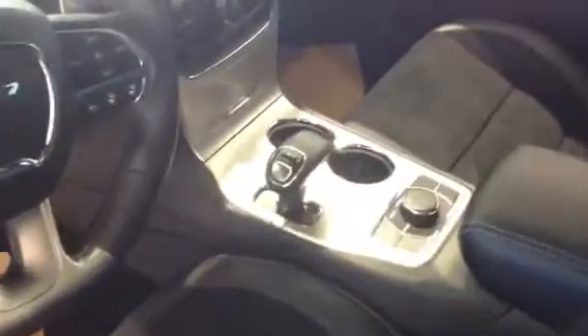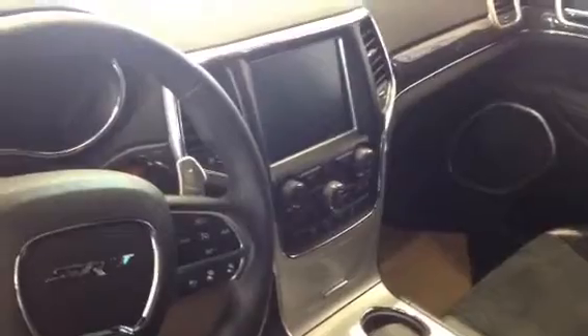Power seats, every option you can get. 8-speed automatic with sport and automatic mode. Has the red start and stop button, as well as launch control, which before now has been available only in sports cars like Ferrari and Lamborghini.